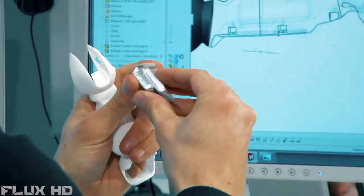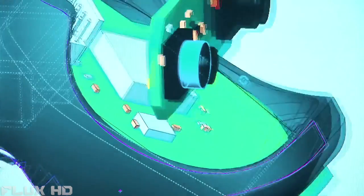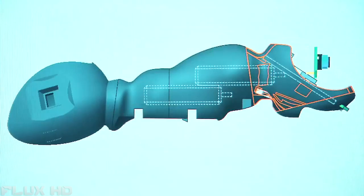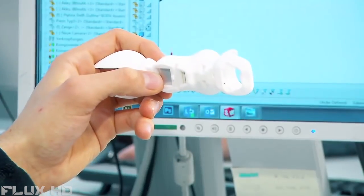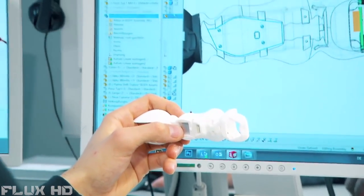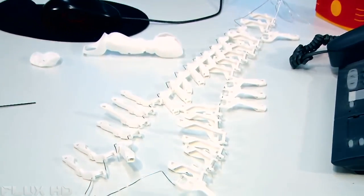Our engineers overcame this challenge. Enough space was created for the rechargeable battery and room for the eyes was made in the ant's head. Such a functionally integrated design is made possible thanks to 3D printing. It would be difficult to make such an ant using conventional production engineering.